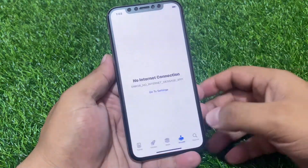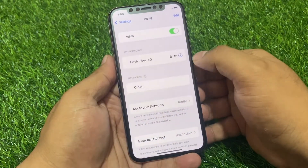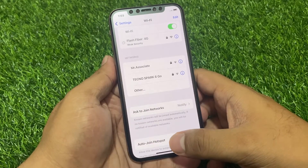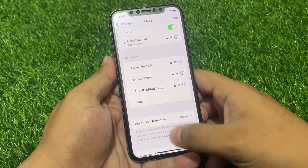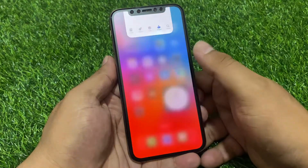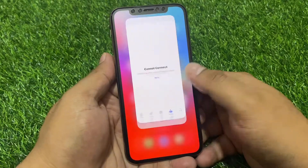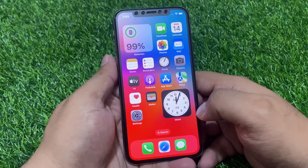Now open the App Store app and connect to the internet. Open the App Store app on your iPhone. You can see it is still not working. If solution number one is not working, now apply solution number two.